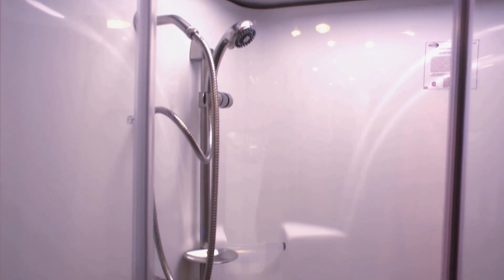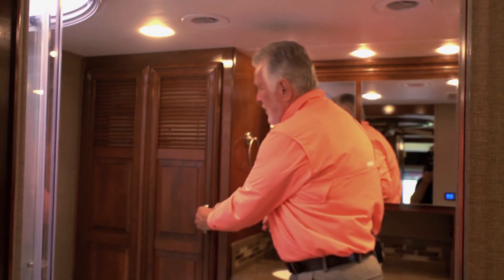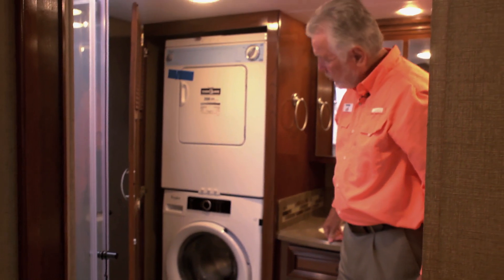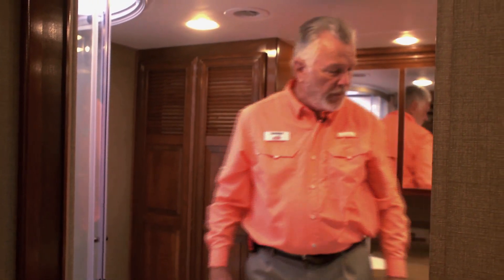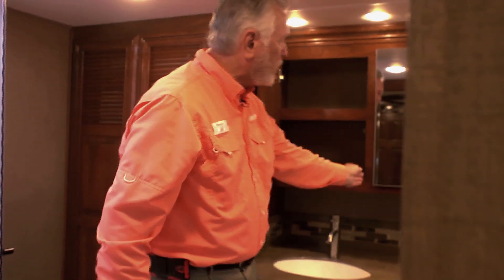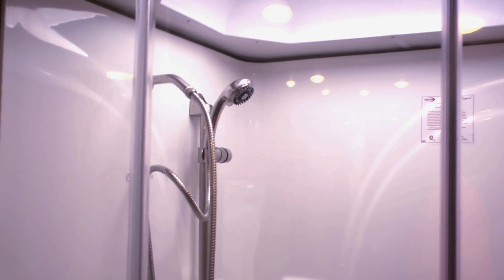In the back end you'll find a really super nice bathroom. It's got a power-flush toilet, a huge shower big enough to sit down in, and keep in mind you've got unlimited hot water so you can shower as long as you like. There's a stackable Whirlpool washer-dryer — apartment size, 110-volt, very efficient. You've got two nice sinks in the bathroom. Lots of room, lots of storage, and lots of space in this Berkshire XLT bathroom.